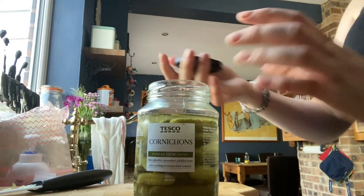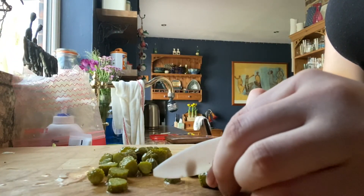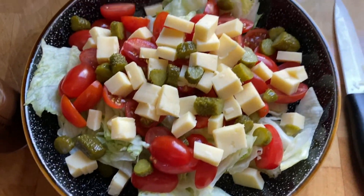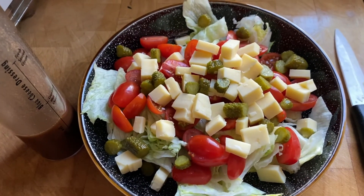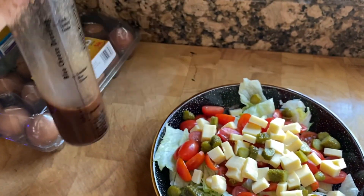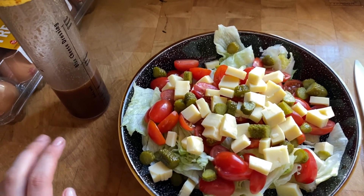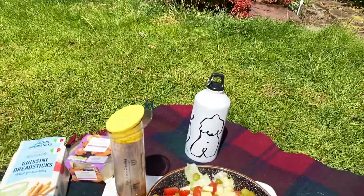I might put pickles in it — I'm going to chop up some pickles and add those as well. So I know it looks really weird but this is just my salad for today: iceberg lettuce, cherry tomatoes, cheddar cheese, and gherkins. I've just got some homemade salad dressing which is just red wine vinegar, olive oil, Dijon mustard, salt, and sugar. I'm just sat outside eating my lunch in the garden because it's so so sunny.